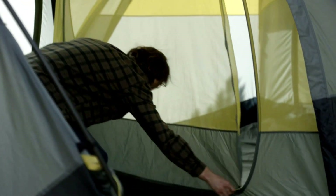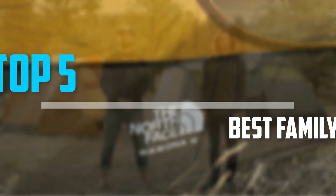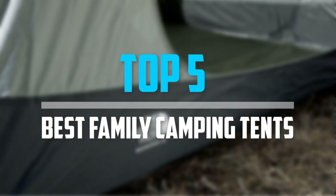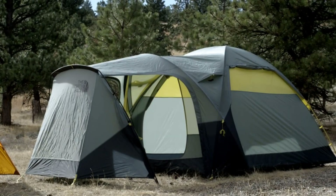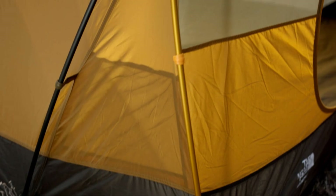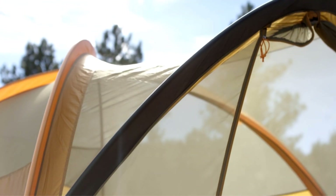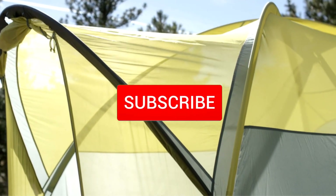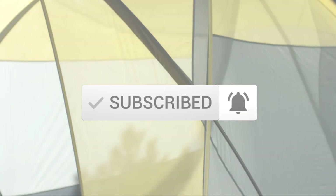Are you looking for the best family camping tents in your budget? Well, in today's video we break down the top 5 best family camping tents that are available on the market. I made this list based on their price, quality, durability and more. To find out more information about this product, you can check out the description below and also make sure you subscribe for more reviews. Okay, so let's get started with the video.